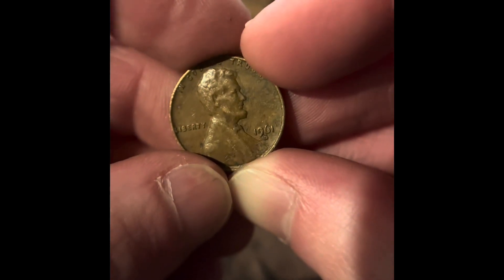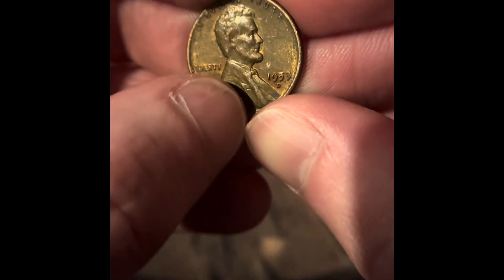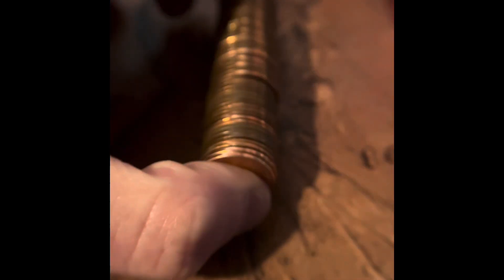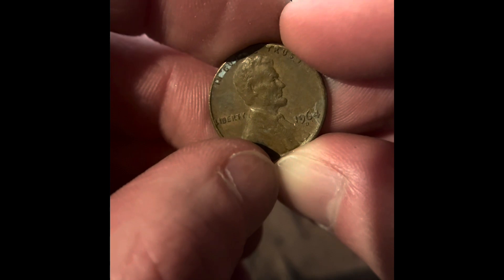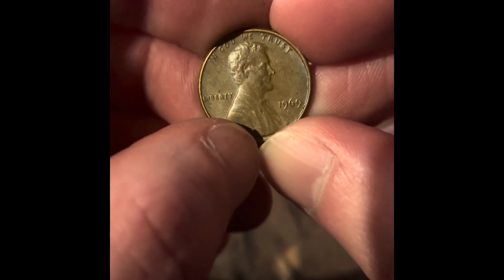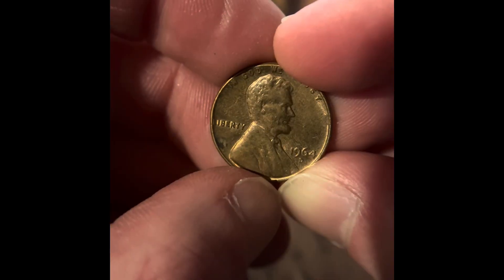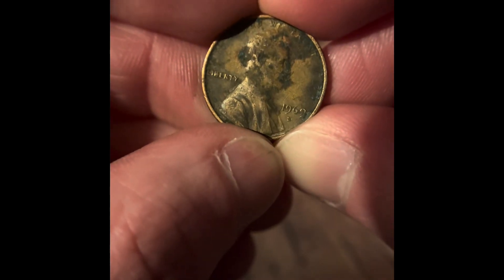We got a 1961 Denver. We got a 1959 Denver, but it's not a wheat penny. We got a 1969 San Francisco. We got a 1964 Denver, a 1969 Denver, another 1964 Denver, another 1964 Denver, and a 1969 Denver.